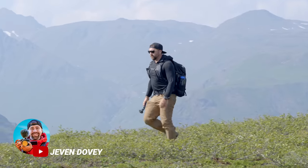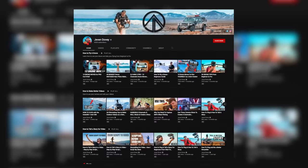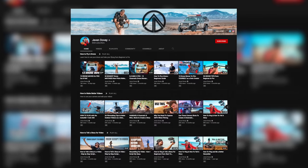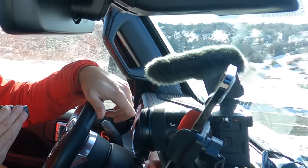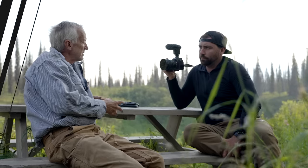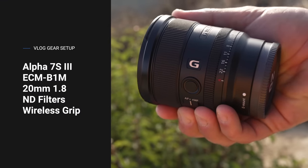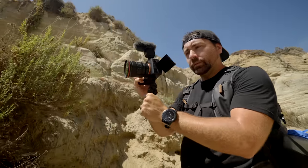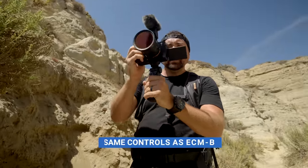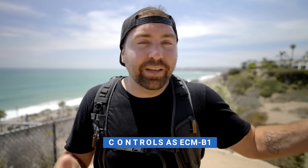If we haven't met before, my name is Jeff Dovey. I'm an adventure filmmaker and I have a YouTube channel dedicated to helping creators make better videos and tell interesting stories. Personally, I've been using the Sony ECM-B1M since its release, and my main camera for filming is the Sony A7S Mark III. When I'm vlogging, I use the 20mm 1.8 with an ND filter and Sony's Bluetooth wireless shooting grip. I'm excited about these two new microphones that are even smaller. Let's head up into the hills and talk about the differences of each one.